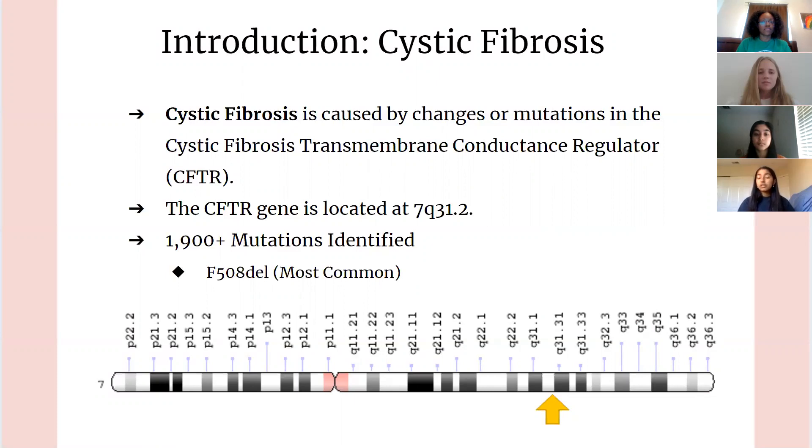The CFTR gene is located at position 7q31.2, as can be seen by the image below. Surprisingly, there are over 1,900 mutations identified that result in cystic fibrosis. However, today we'll be focusing on the most common of these mutations, which is specifically the F508del.